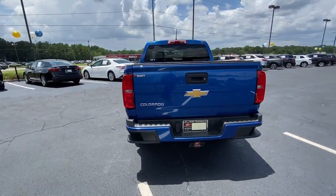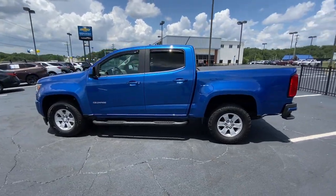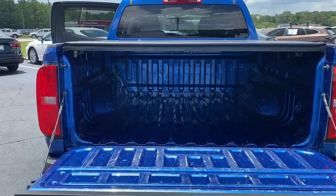The Colorado packs fuel efficiency, creature comforts, and can-do capabilities into a mid-sized pickup that's fun and easy to drive, whether you're in the city or on the worksite.